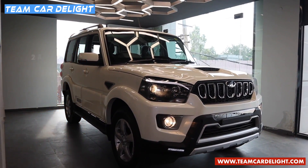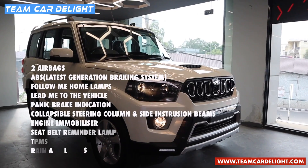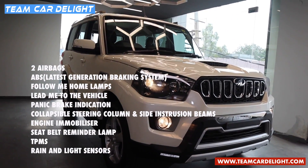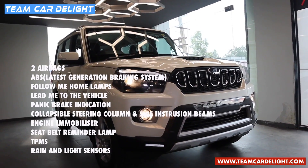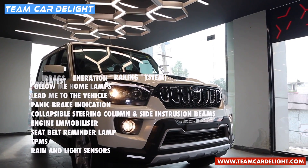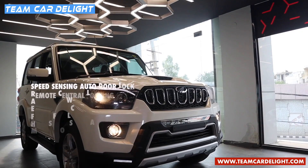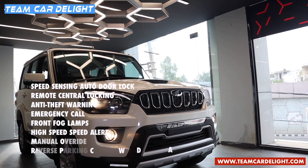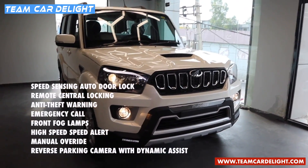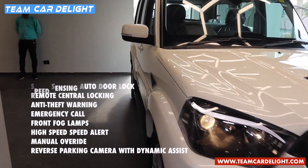On the safety front we have got 2 airbags, latest generation Bosch ABS system, follow me home lamp function, lead me to the vehicle function, panic brake indication, collapsible steering and side intrusion beam, engine immobilizer, seatbelt reminder, tyre pressure monitoring system, automatic wipers, automatic headlamp, speed sensing auto door lock, remote central locking, anti-theft alarm system, emergency call, front fog lamp, high speed alert system with manual override, and reverse parking camera with dynamic guidelines.